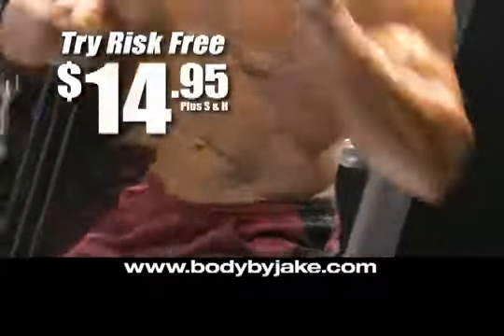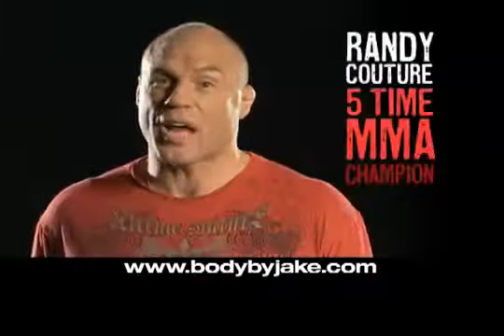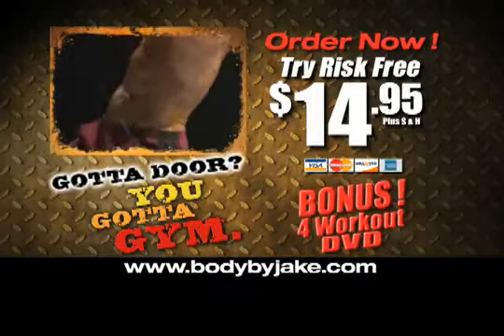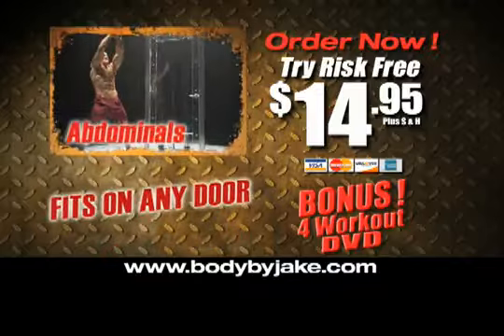Hey, you get it risk-free for only $14.95. Are you still not convinced? Order now and we'll also include four additional power pack workouts so you can isolate thighs, tris, abs, and chest.